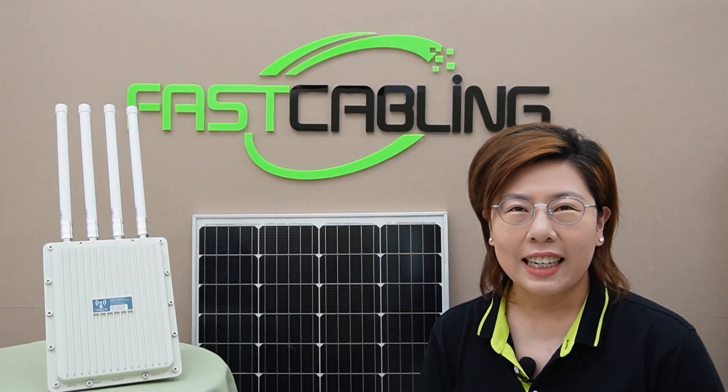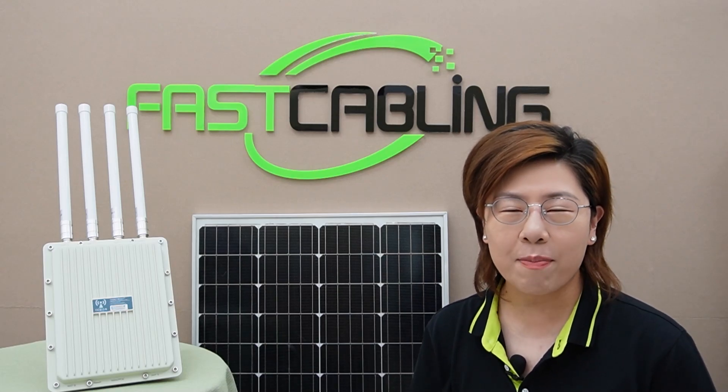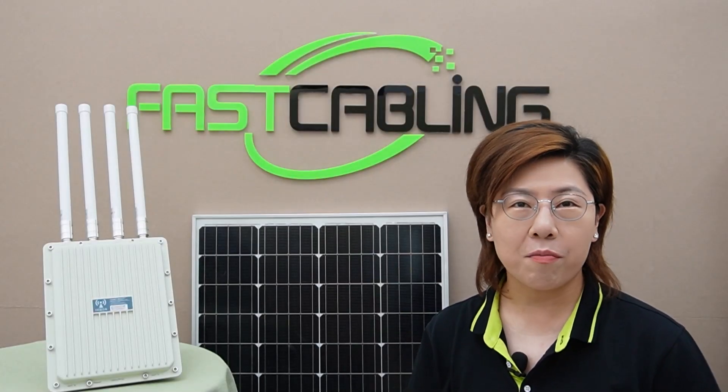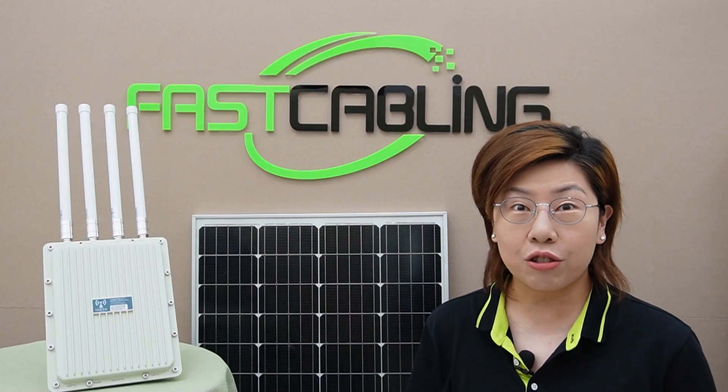Hi tech enthusiasts, welcome back to Fast Cabling. Today in this video, we're diving into a groundbreaking topic that merges green energy with cutting-edge technology. Imagine providing high-speed internet connectivity in rural areas using solar power and Wi-Fi 6 technology. Sounds intriguing, right?